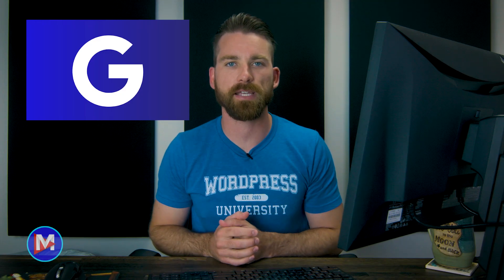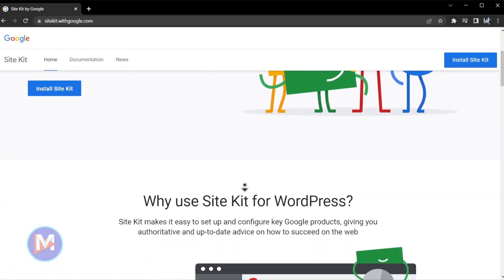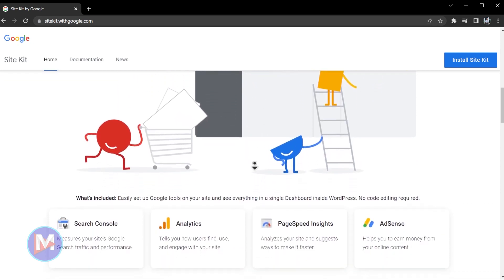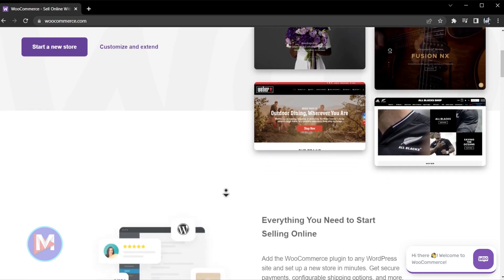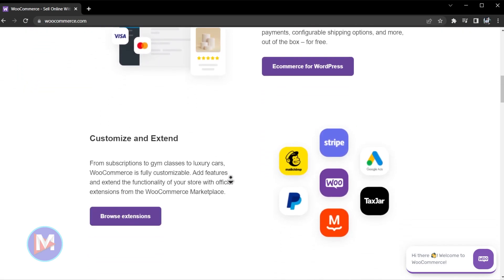Google, on the other hand, develops its own SiteKit plugin for WordPress that integrates all its platforms into your website such as Analytics, Search Console, and AdSense. WooCommerce is a company that dedicates itself to developing e-commerce plugins for WordPress to help users set up and run a digital shop to sell products to their customers.